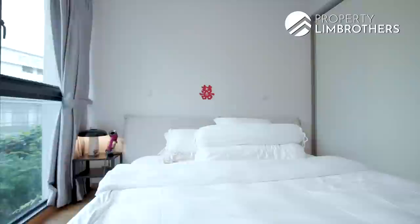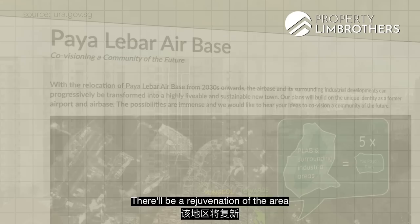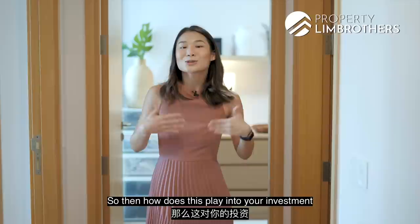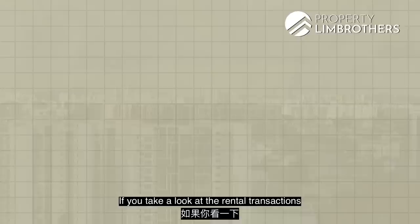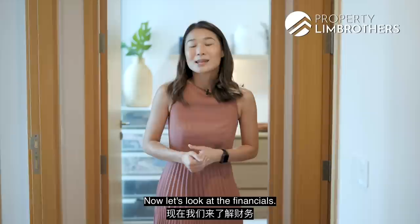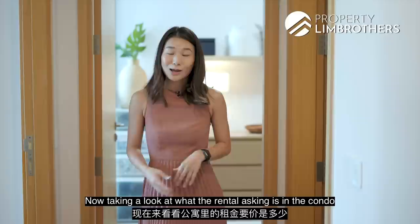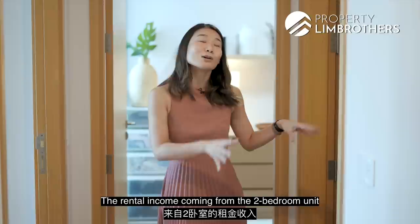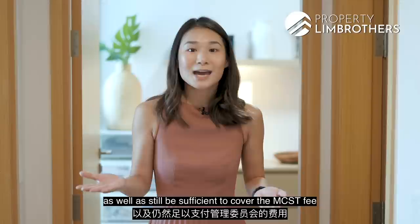We are also very close to the Paya Lebar Airbase, which will be relocated in the coming years, with a rejuvenation into a highly liveable and sustainable new town featuring new offices, shops, commercial institutions, and education plots. For rental, two-bedroom units in the condo are already transacting at $3,500. At a 2% interest rate across 30 years with a 75% LTV, the mortgage comes to $3,465. Rental asking for two-bedrooms is $3,900 to $4,200, which will cover the mortgage as well as the MCST fee of about $290 a month.